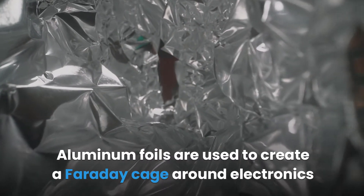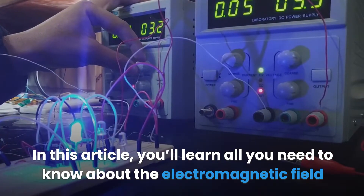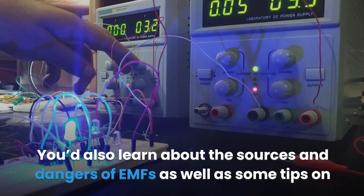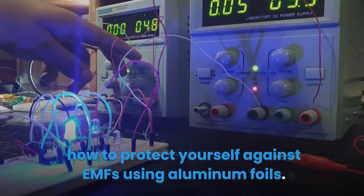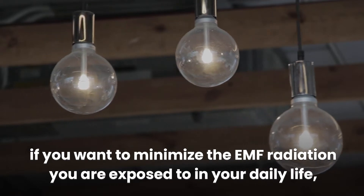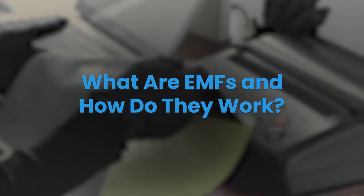Aluminum foils are used to create a Faraday cage around electronics to disrupt the transmission of intermediate frequencies. In this article, you'll learn all you need to know about the electromagnetic field and its effects on the human body. You'll also learn about the sources and dangers of EMFs, as well as tips on how to protect yourself using aluminum foils. If you want to minimize the EMF radiation you're exposed to in your daily life, check out the first link in the description below.